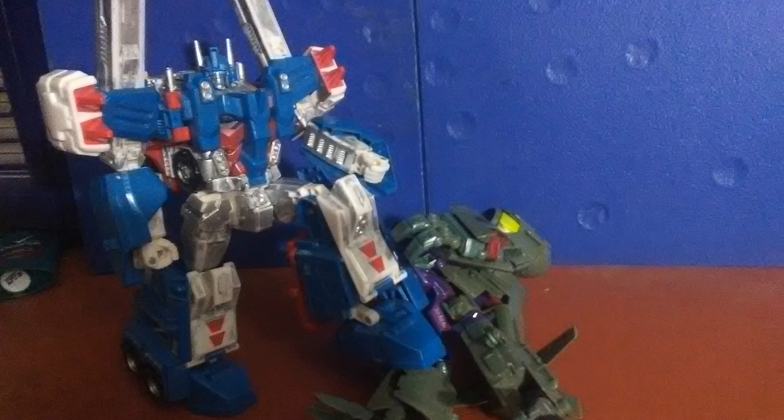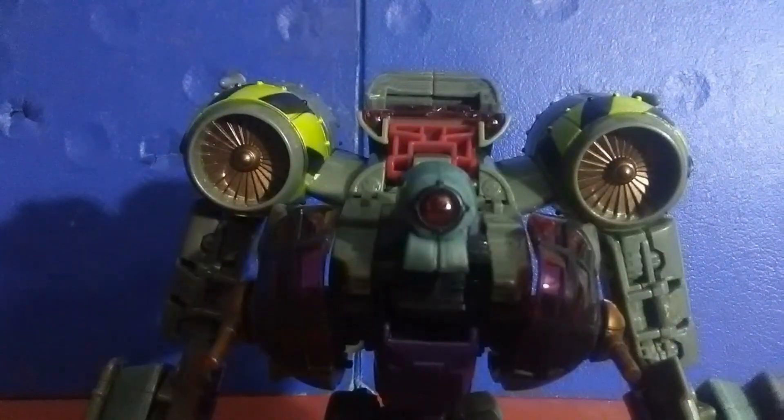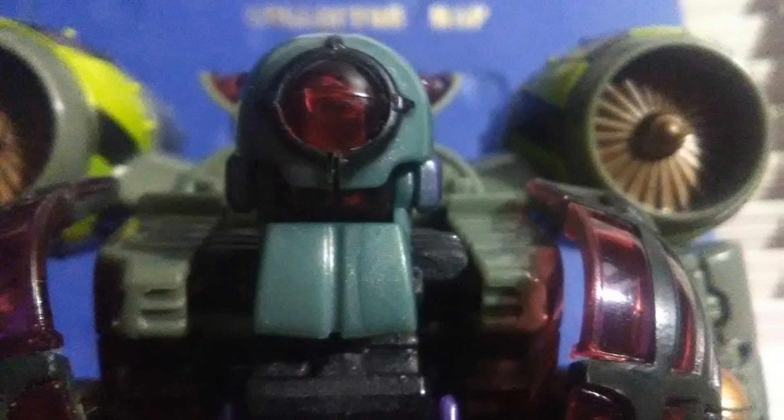Now that Ultra Magnus has managed to calm Lugnut down a little bit, let's take a look at his articulation. His head can look left and right with an insane amount of upward movement on this double hinge. His mouth opens, and that's where I had to stop for a second — holy crap! Do you have any idea how much character this adds when you're doing stop motion? Do you have any idea how beneficial a small detail like this can be on an average retail figure? His head doesn't rotate 360 degrees, but who gives a crap?